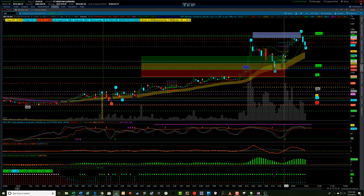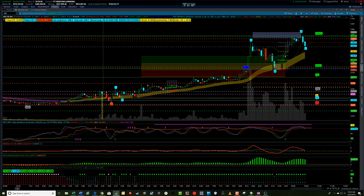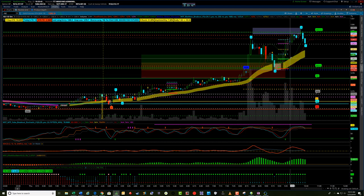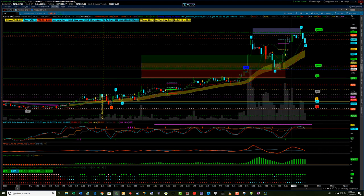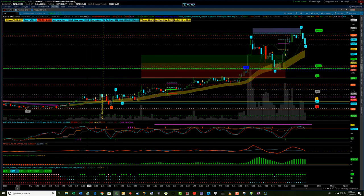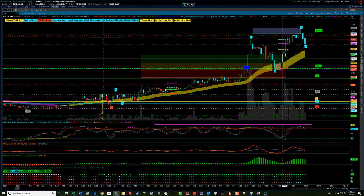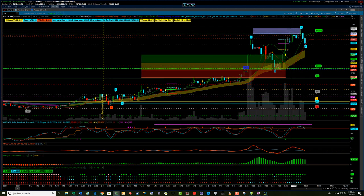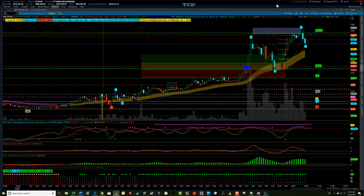But the better entry would have been the black box breakout trade on the 5-minute chart. It had an entry down here at 1280.4 with the stop at 1278.7 shown up here. And that was worth about 250% times risk on that trade. That's about where I got in.